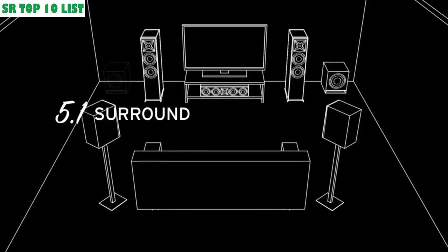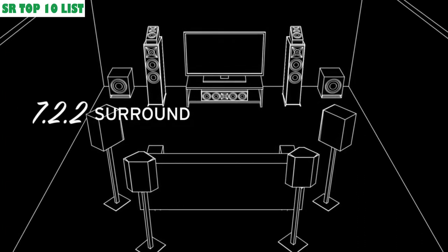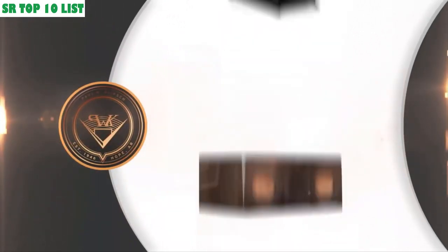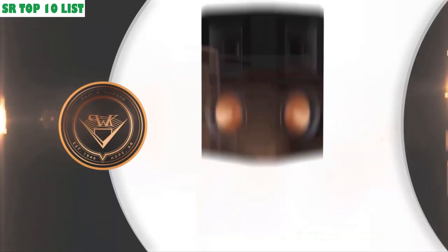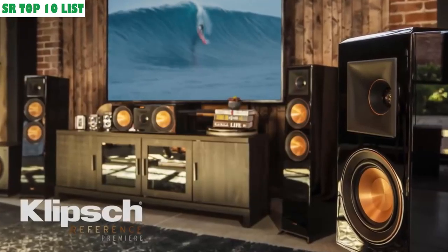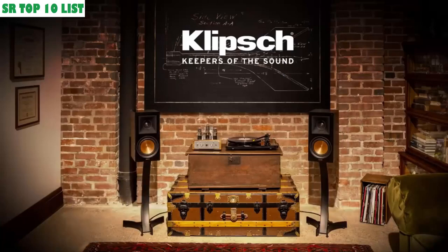Adding additional subwoofers, rear surrounds, or even Dolby Atmos-enabled speakers can bring new dimensions to your movie-watching enjoyment. From small, premium listening spaces to large media rooms, with over 1,000 system combinations, there's a Reference Premier solution for any format. For big home theater sound that's as elegant as it is powerful, explore the entire line of Klipsch Reference Premier Speakers today. Klipsch — Keepers of the Sound.